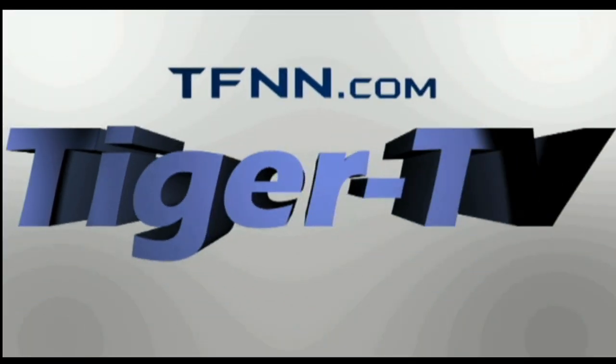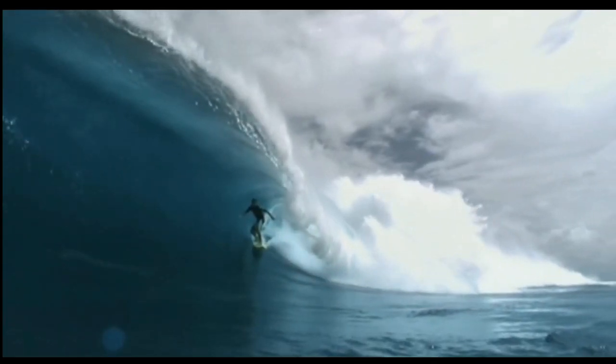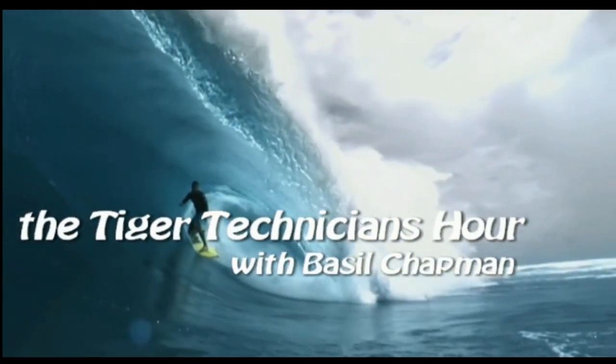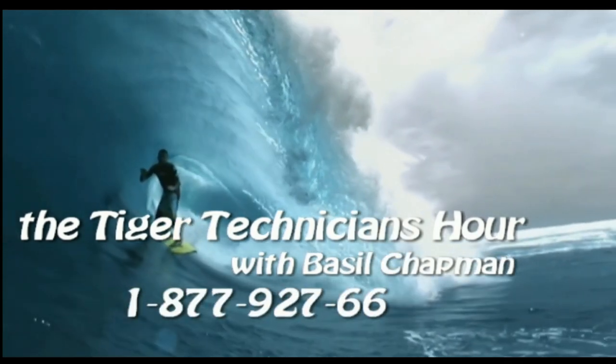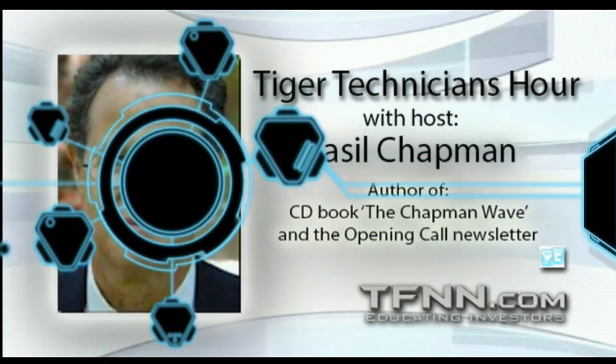Welcome to TFNN, The Tiger Technician Hour with your host Basil Chapman. Good morning, everyone. On this Thursday, the 23rd of June, this is the 8:06 AM edition of the opening call — the show called The Tiger Technician Hour. I'm doing the show at 8 because I can't be here at 10, so it'll be recorded and replayed.